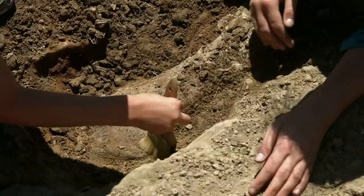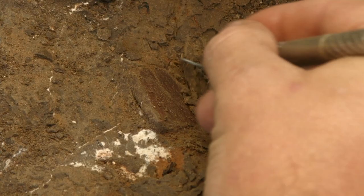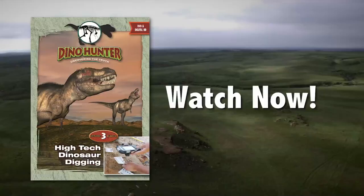He'll share why they believe this was a result of the global flood just a few thousand years ago. Jeremy will also get his hands dirty to find his own dinosaur fossils. What's now on Awesome Sci TV.